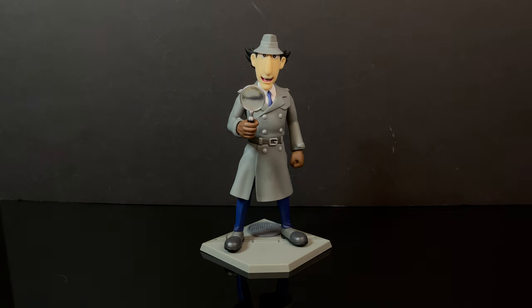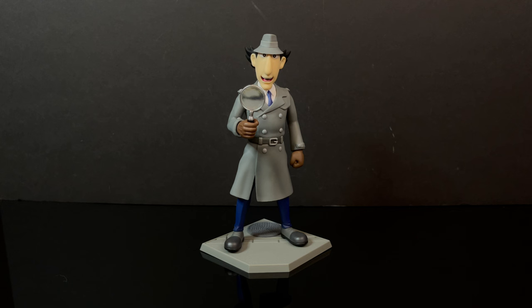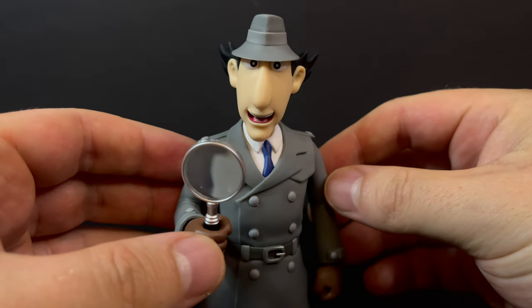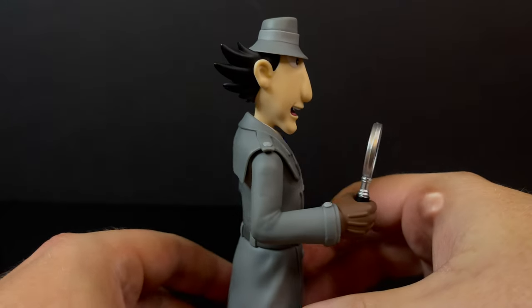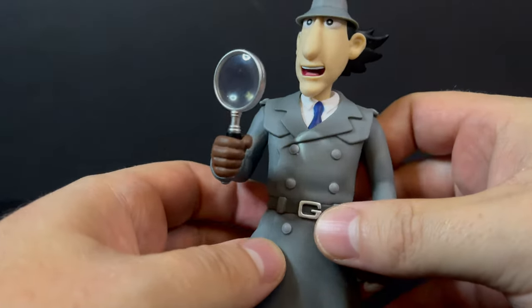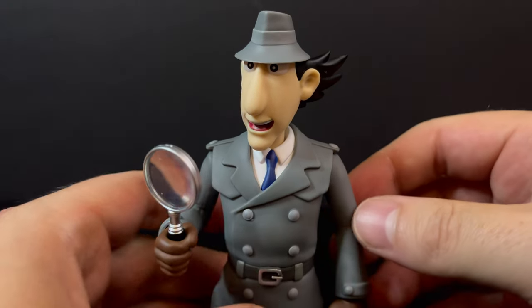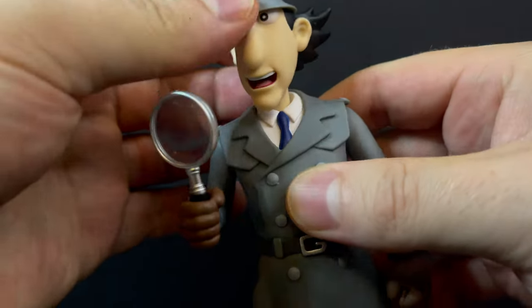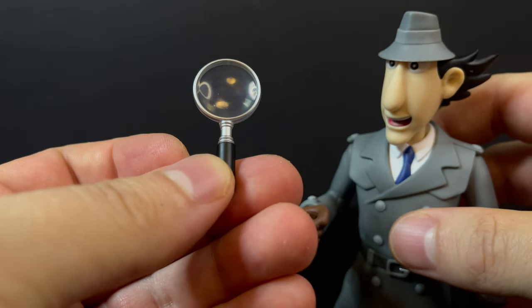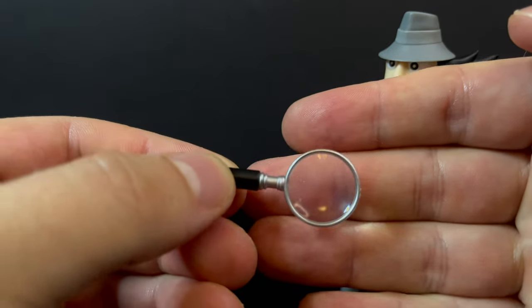Here's Inspector Gadget all out of the packaging. There's not much to it, of course. It's a statue, but he stands around six inches, and maybe another half to one inch with his base. A lot of people have asked if I'd show it off — I'm interested in this figure slash statue. It's a great representation of the Inspector Gadget cartoon. He comes with a magnifying glass accessory, which is kind of sort of magnifying — a nice touch.